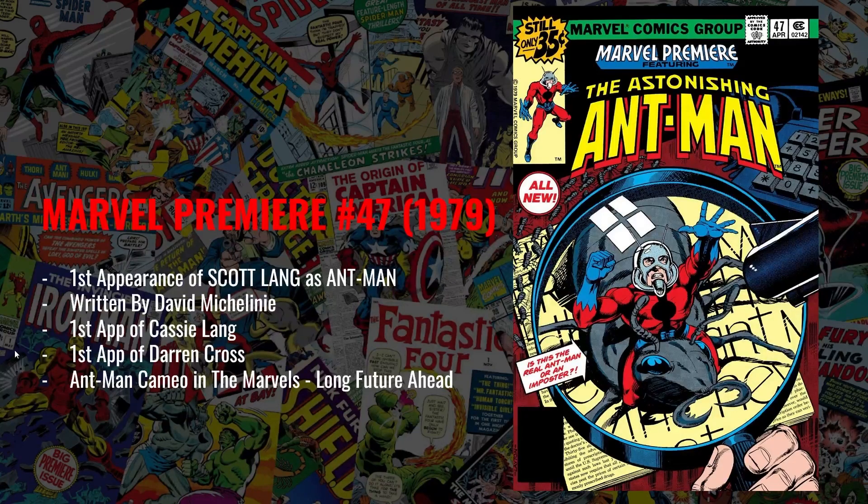My first pick is Marvel Premiere number 47 from 1979. This is the first appearance of Scott Lang as Ant-Man in Marvel comic books — the Ant-Man character played by Paul Rudd in the MCU. This book is the first time Scott Lang takes up the Ant-Man costume. When we think about how much Ant-Man has grown throughout the last couple of phases of the MCU, Scott Lang really is sort of the go-to Ant-Man, even over Henry Pym. For that reason, I like this book as one that can continue to grow to higher values.